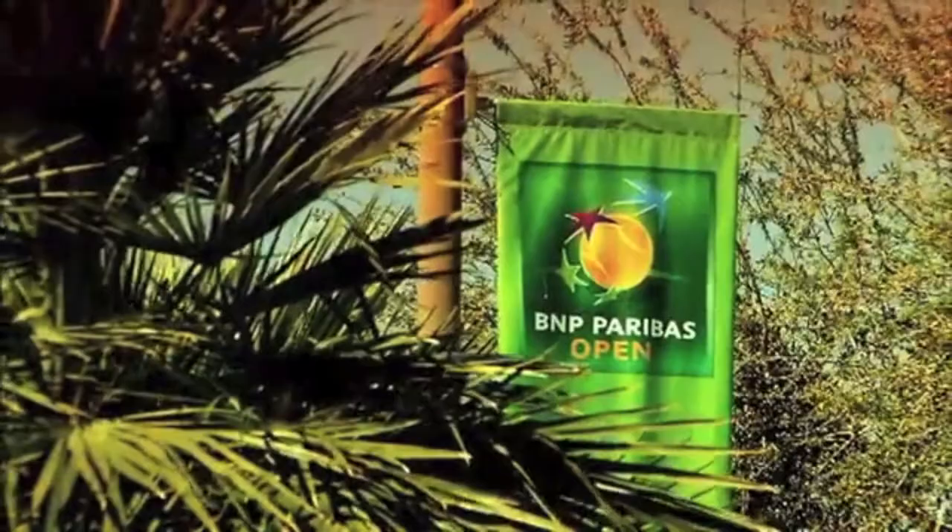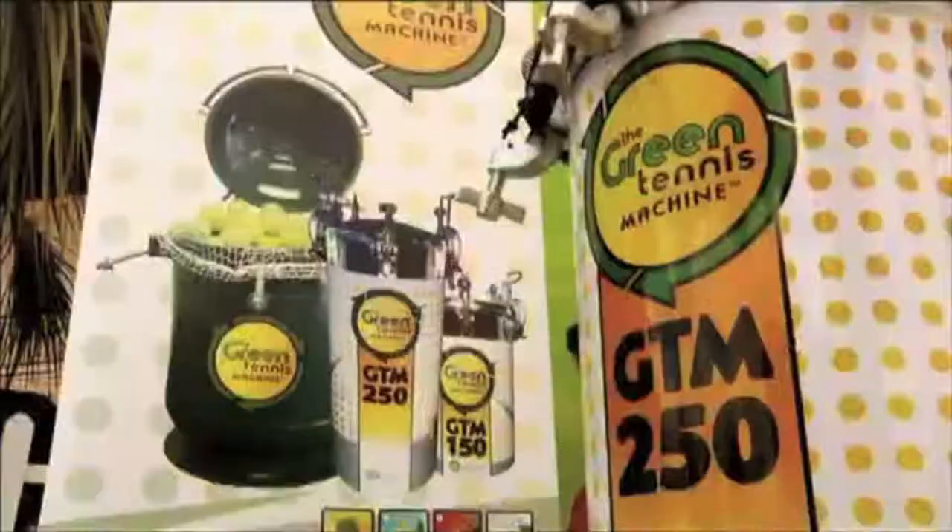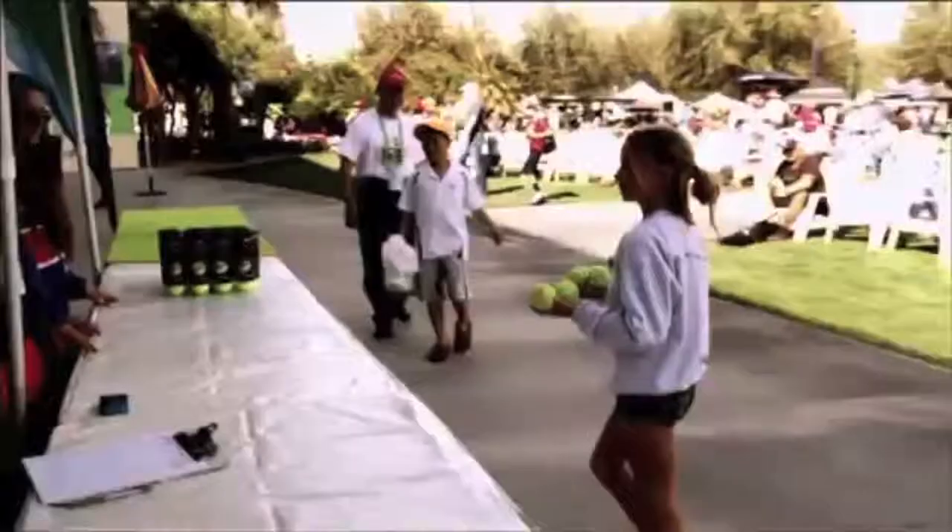The BNP Paribas Open has been an incredible partner to the green tennis machine. BNP brought us in five years ago. They are wonderful globally in tennis — one of the largest sponsors in tennis — and their green initiative globally is massive.